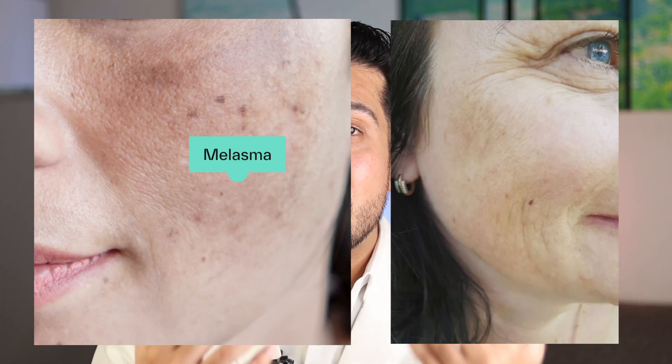Melasma — those stubborn patchy dark spots on your cheeks, forehead, and chest — can be incredibly frustrating. It often gets worse with sun exposure, hormonal shifts, or even heat.